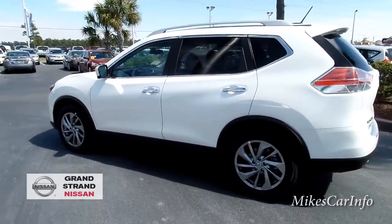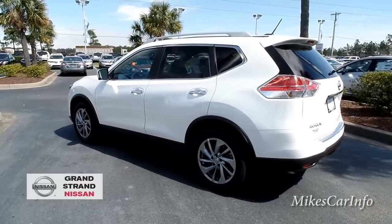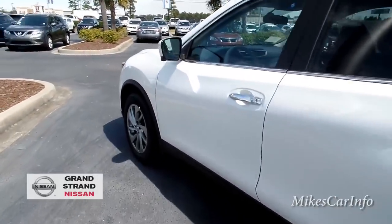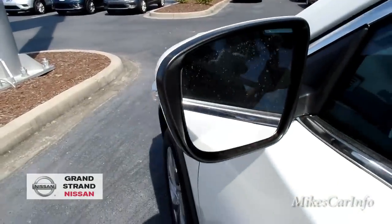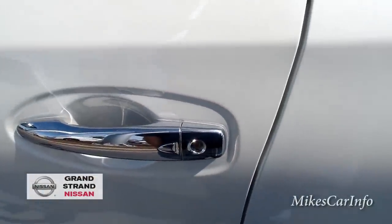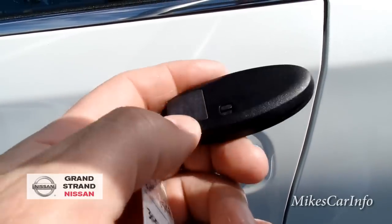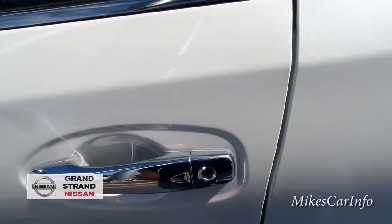Here's another view of the outside. There are heated side mirrors here. You can also see the keyhole — inside this key fob there's an actual metal key that slides out, so if the battery goes dead you can still access your vehicle.